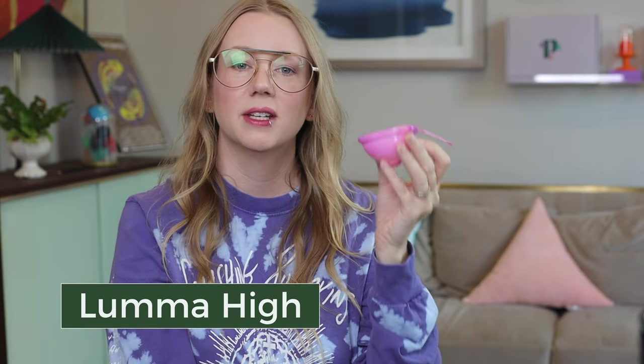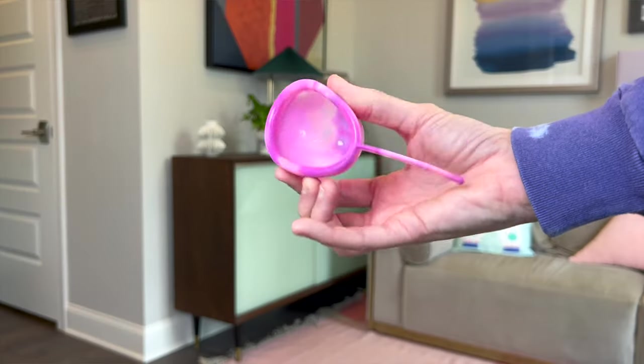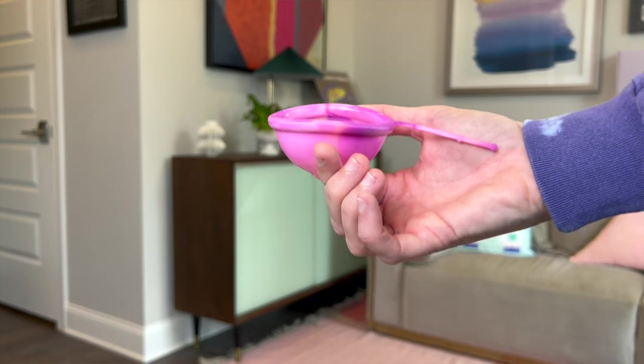Another disc option is a little bit firmer than Nixit. It holds 60 milliliters to the rim. Again, it might squish up a little bit, but to the rim, 60. This one has a removal string, which if you don't like — because it's at the external part of the rim — you can always trim that down to be level with the rim, or you can use it to remove it.